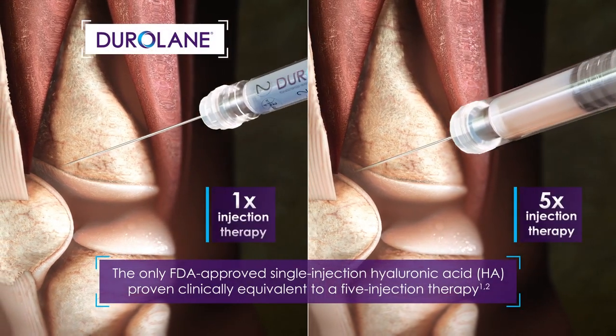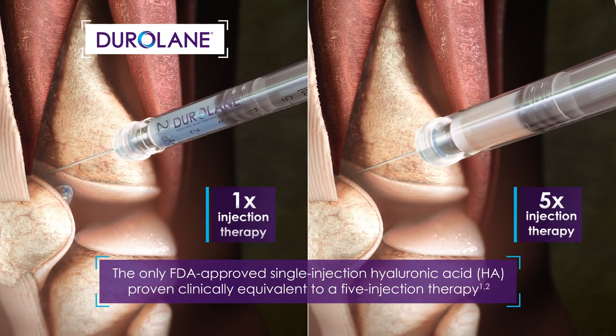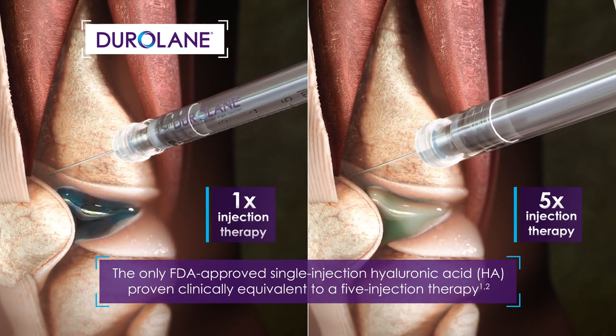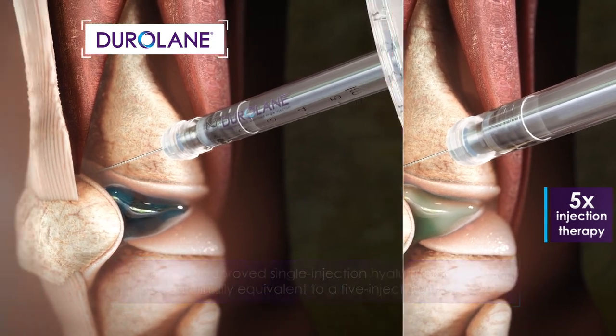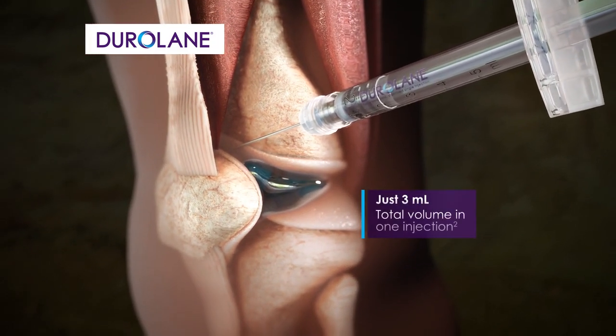Duralane is the only FDA approved single injection hyaluronic acid therapy, proven to be clinically equivalent to a five injection therapy, despite having a total volume of just three milliliters.